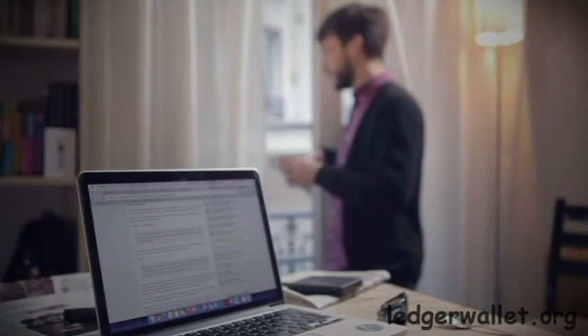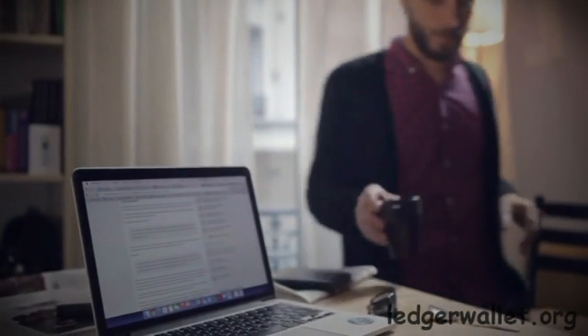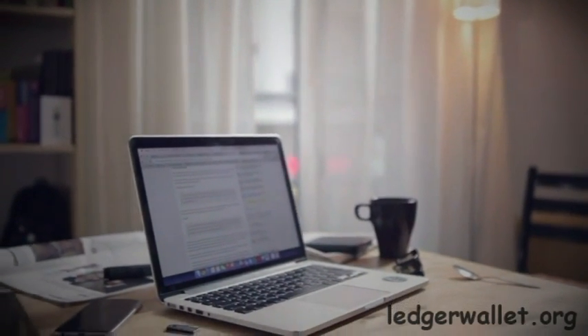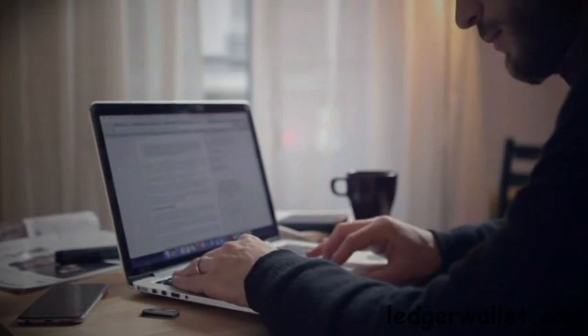Bitcoin is a disruptive technology that enables you to pay and be paid anywhere in the world with negligible fees, high speed and confidence. But ensuring the security of your transactions is no easy task. A breach of your data could make you lose all your Bitcoins.